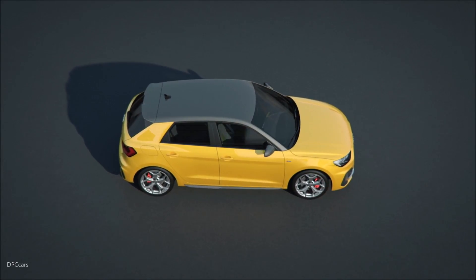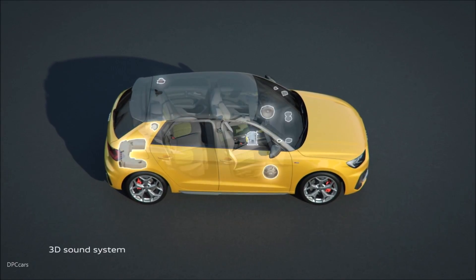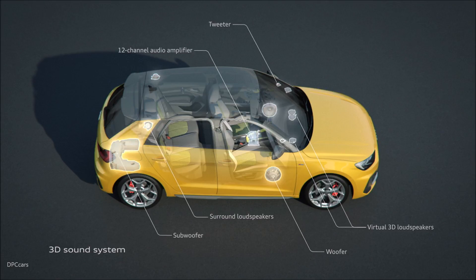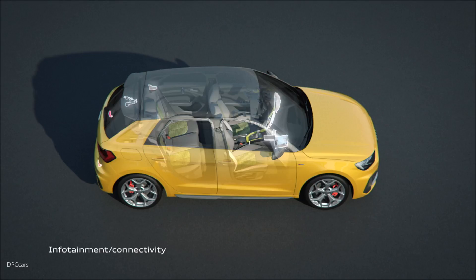The infotainment concept in the new A1 Sportback comes from the full-size class. The MMI radio comes as standard. It can be operated via the multifunction buttons on the steering wheel and the display in the fully digital instrument cluster.